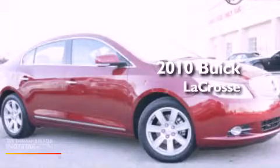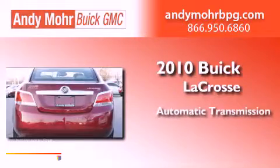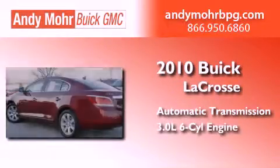This is a 2010 Buick LaCrosse. This four-door sedan has an automatic transmission and a 3.0 liter V6.